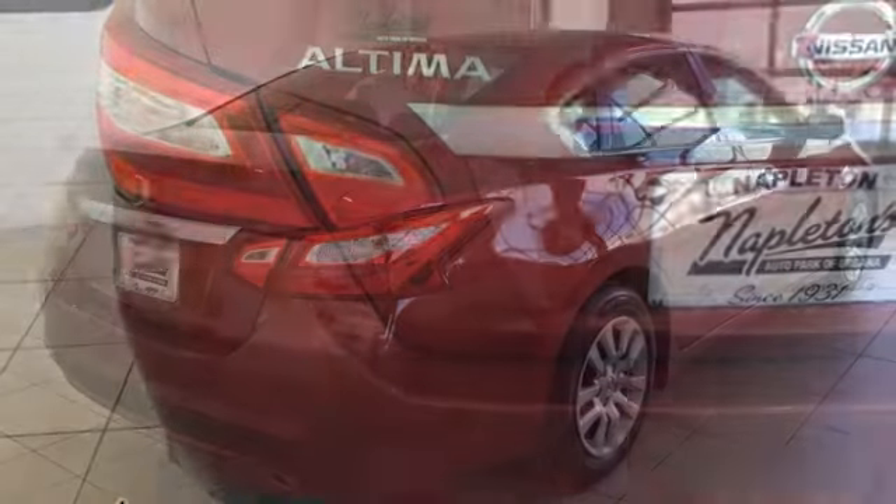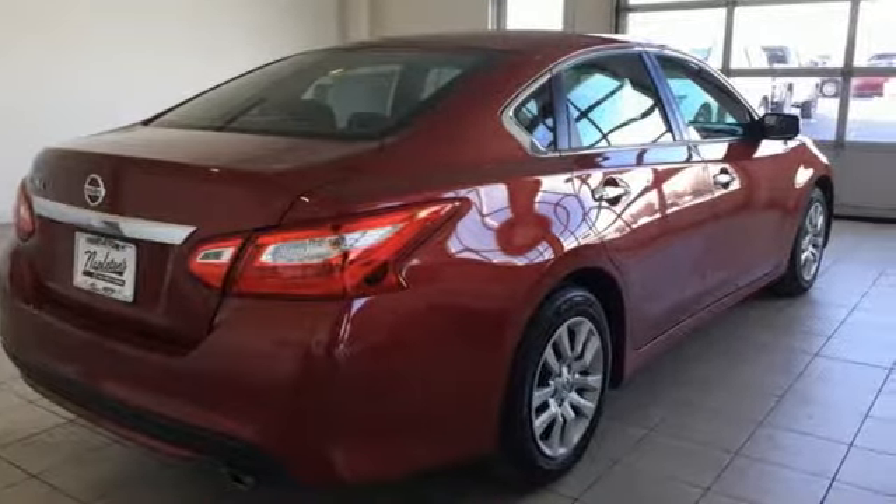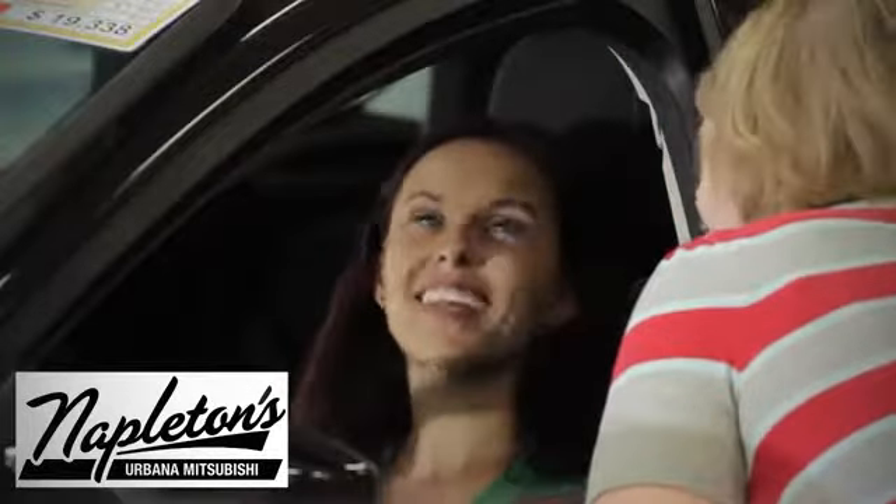This Altima will make every ride more enjoyable. Make sure to stop in for a test drive. You can see why Napleton's Mitsubishi of Urbana is different from the competition.